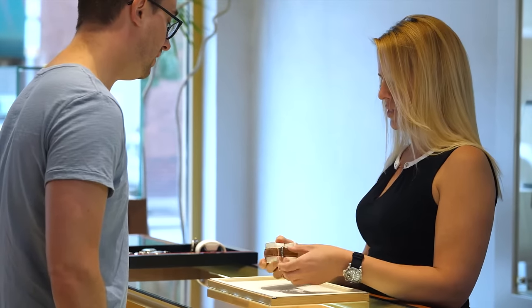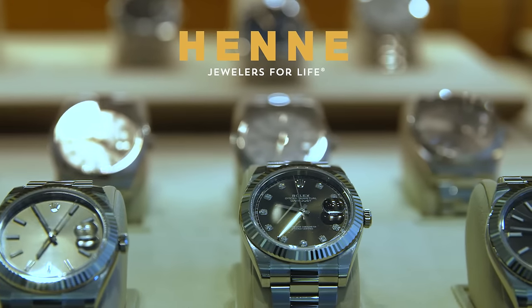Contact us today and tell us about your watch repair needs. Henney Jewelers — Your Jewelers for Life.